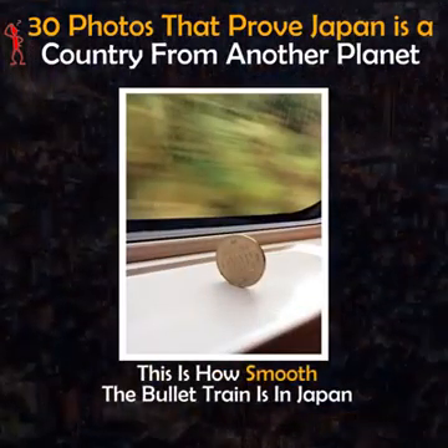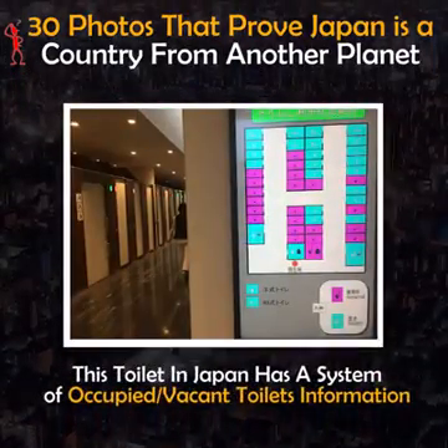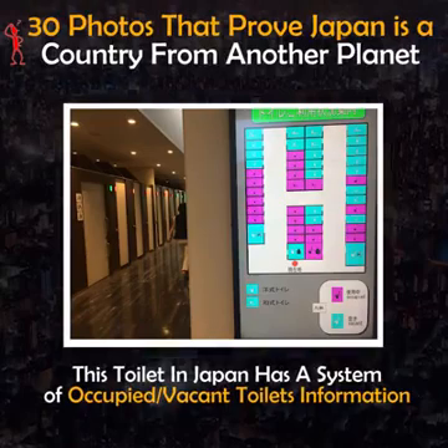This is how smooth a bullet train is in Japan. This toilet in Japan has a system of occupied/vacant toilet information.